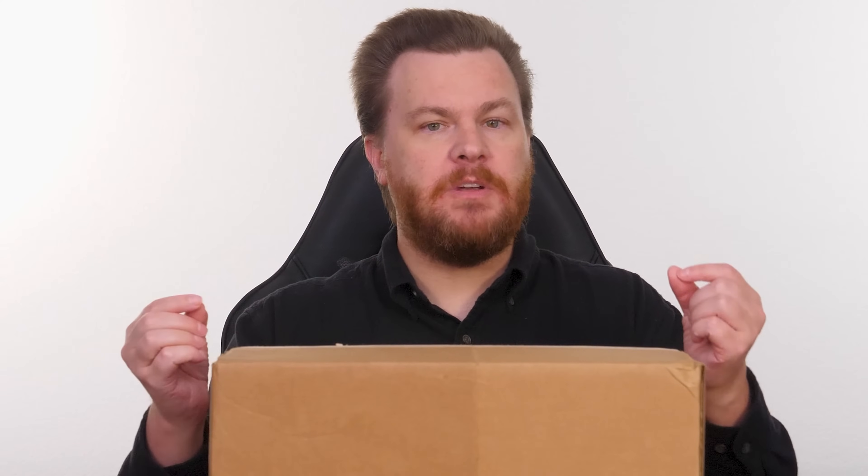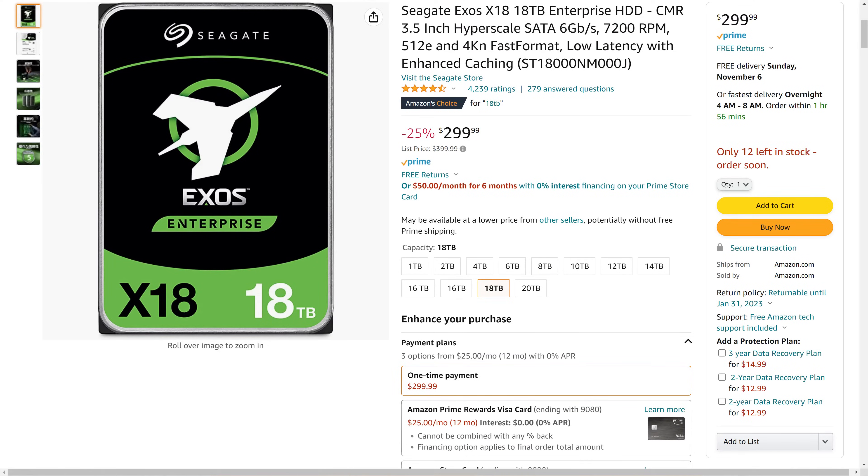There are several very large sellers of hard drives on both Amazon and eBay that you will find their names repeatedly across a variety of sizes of drives. These are 18 terabyte drives. Refurbished, they're just over $200 each. New, they're $300 each. That is 50% more money just so you can buy something labeled new versus refurbished.